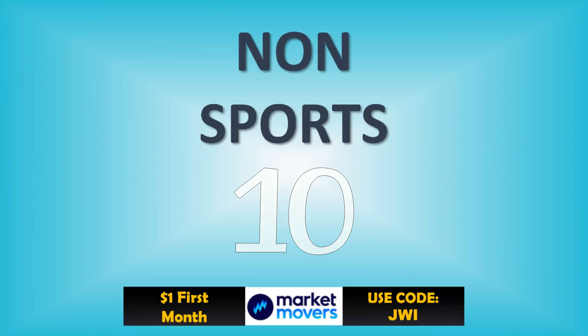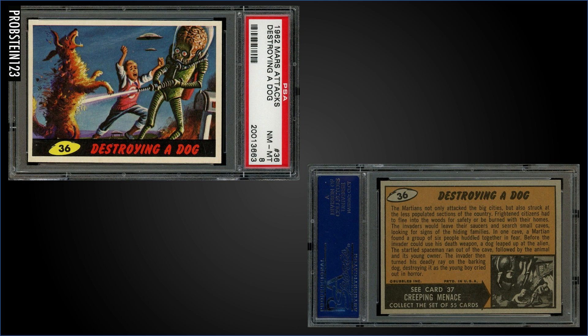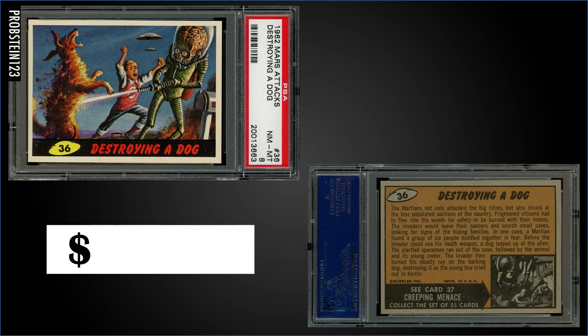Getting us started in the 10th spot, from 1962 Topps Mars Attacks, we have 'Destroying a Dog' — that's not very nice. Graded Near Mint-Mint PSA 8, it sold at auction for $910.87. That's a pop of 58 in a PSA 8 slab, with only eight graded higher, the highest being three Mint 9s.